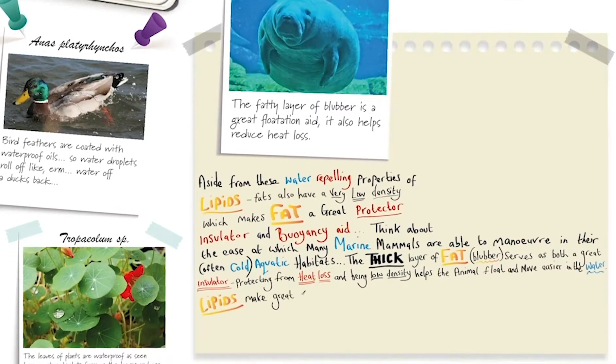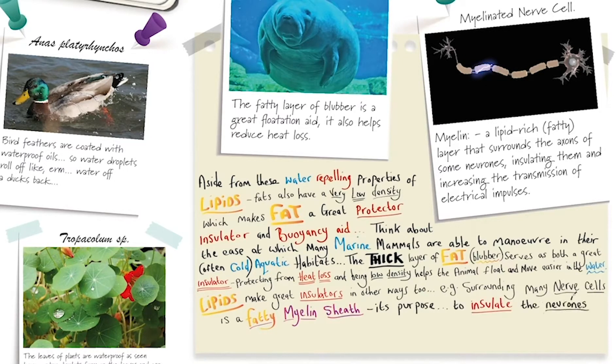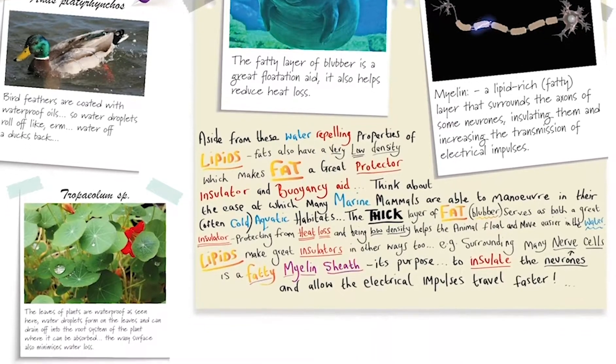Lipids make great insulators in other ways too. For example, surrounding many nerve cells is a fatty myelin sheath, and its purpose is to insulate the neurons — the nerve cells — and allow the electrical impulses to travel faster.